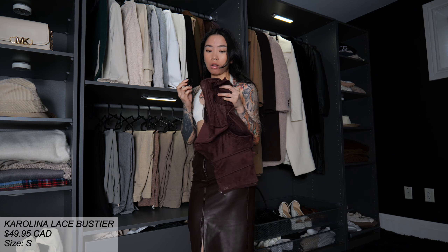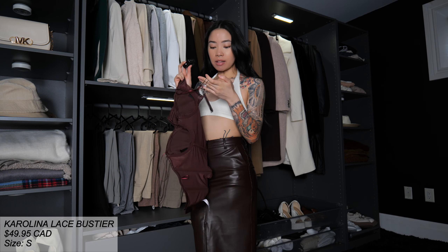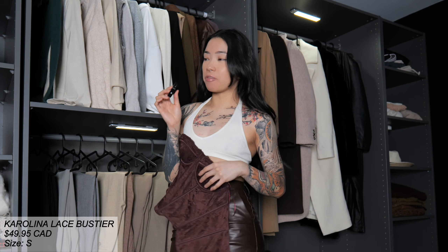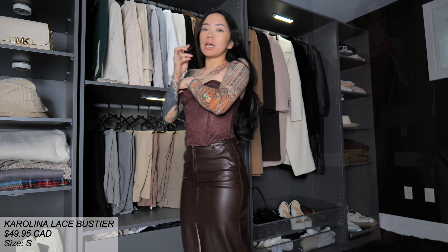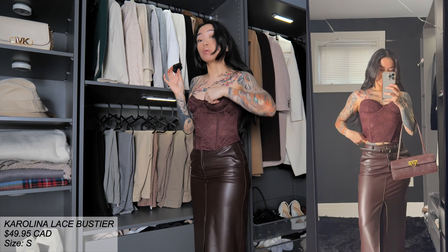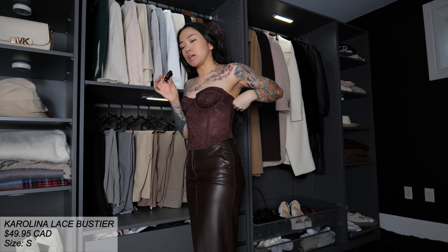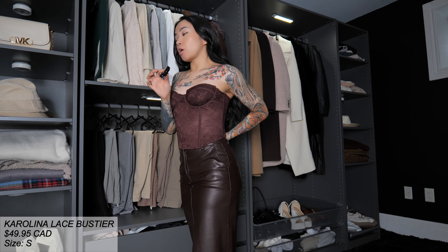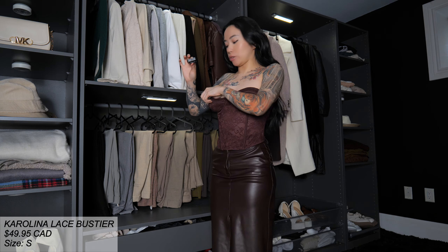Now let's try on this bustier top. This is a size small — I have a small bust, but my lats have been growing so I did have to size up. This top is $49.95 Canadian. I really have to try this on to see if it's worth $49.95 because I do feel like this should be a little cheaper. By the way, these also come with straps — there's a little baggie on the side if you want to use them. But because I don't know if I'm going to keep or return it, I'm just not going to take out the straps because it may not be returnable if I open it. So we'll just assess it without the straps.